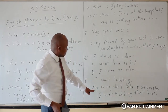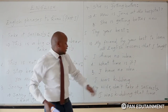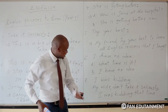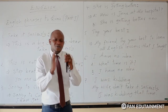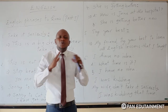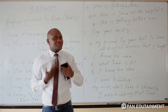Here is an example: 'My wife, don't take it seriously. I was kidding that time. You are very good, you are very beautiful, you are very cute.' But that time I was kidding. 'Don't take it seriously, I was kidding.'